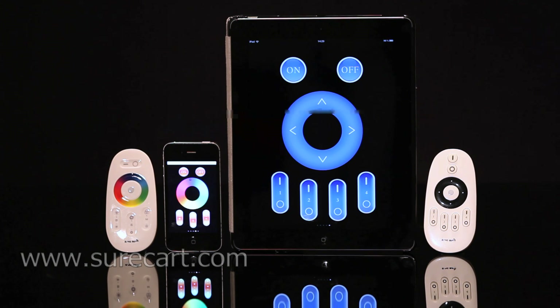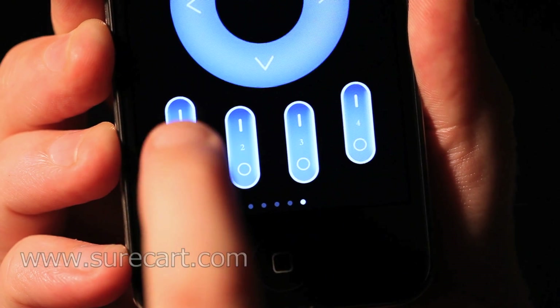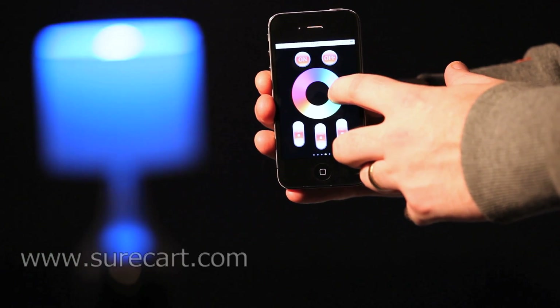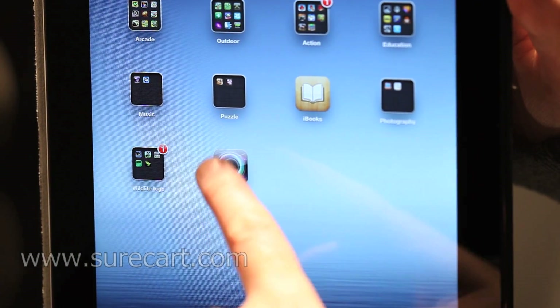What makes the MyLight so innovative is its ability to be controlled by either the supplied remote control, or more comprehensively via the free iPhone or iPad app. With a quick and free app download from the Apple App Store, the MyLight allows the iPhone and iPad to control numerous lights across the house.